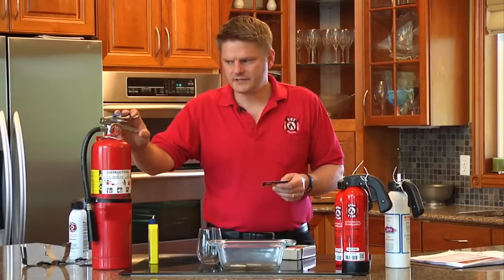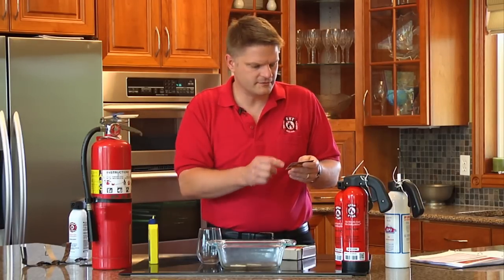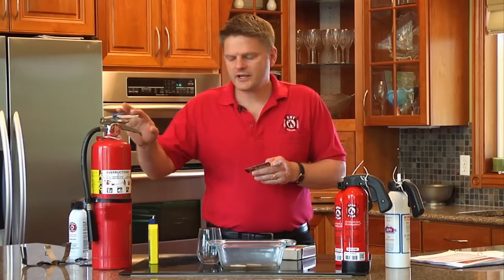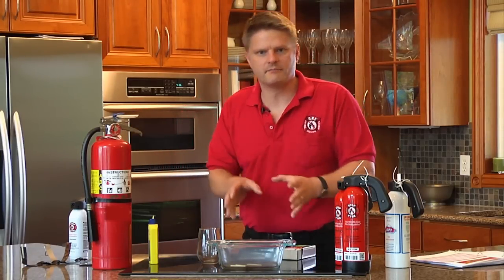Dry chemical is very messy and corrosive. StopFire is not messy, not corrosive. In addition, dry chemical, because it's a particulate, requires a direct shot at the base of the fire.